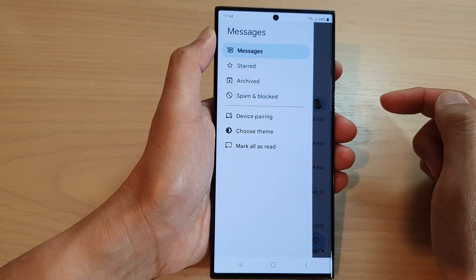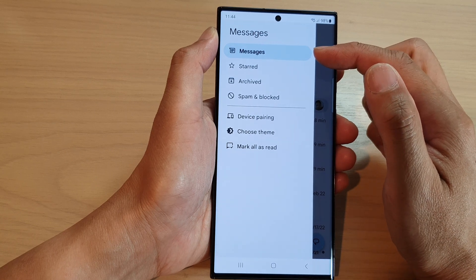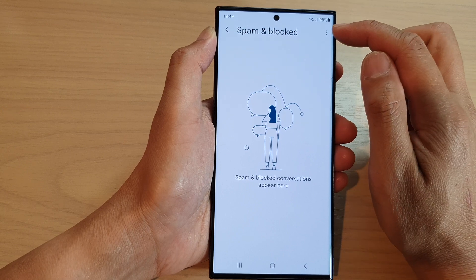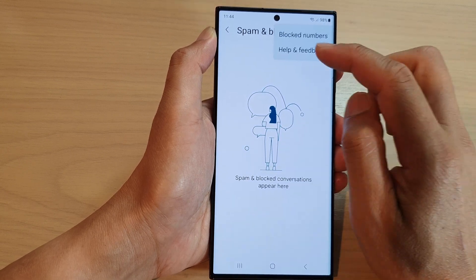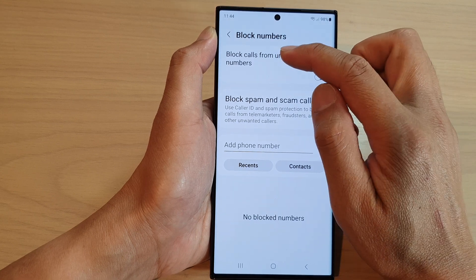From the pop-out menu, tap on 'Spam and Blocked'. Next, tap on the option key at the top and then tap on 'Block Numbers'. In here, tap on 'Block calls from unknown numbers'.